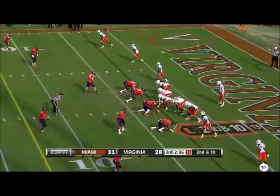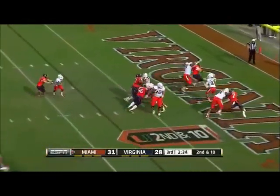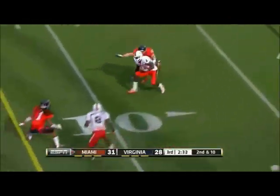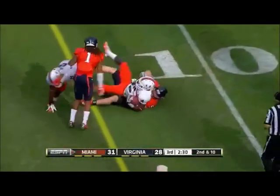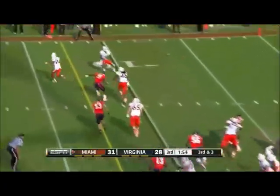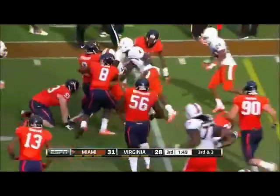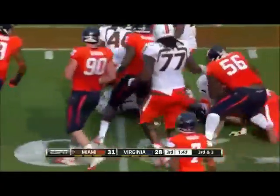Morris on second down, underneath route to Dorsett. Tackle of the game for Steve Greer — his 12th career double-digit tackle performance. Out to the outside, Dorsett dances his way to a first down and stays on his feet to the 20.